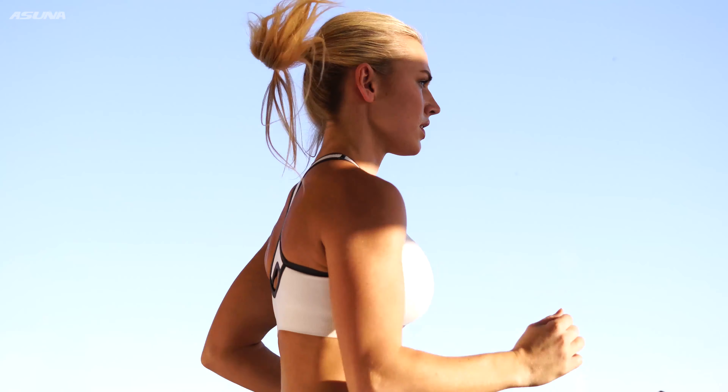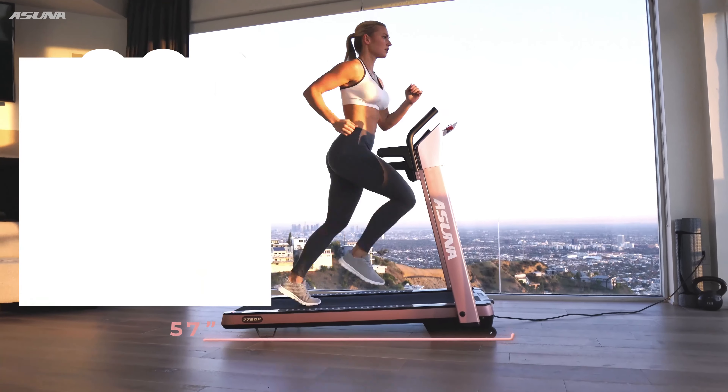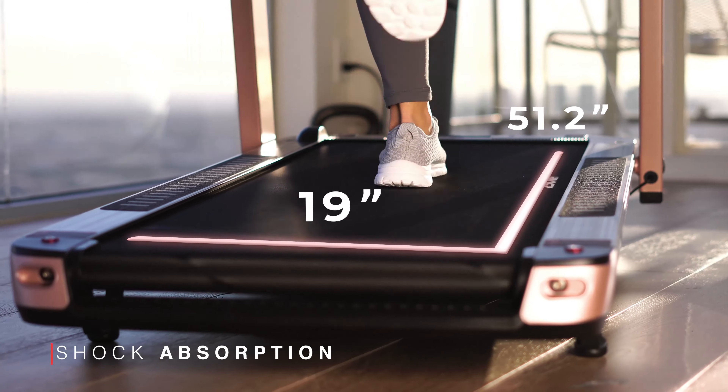Luxury meets performance with the pink Asuna SpaceFlex Motorized Folding Treadmill. Supporting up to 220 pounds, the roomy treadmill deck is equipped with shock absorption technology that reduces the impact on your joints.